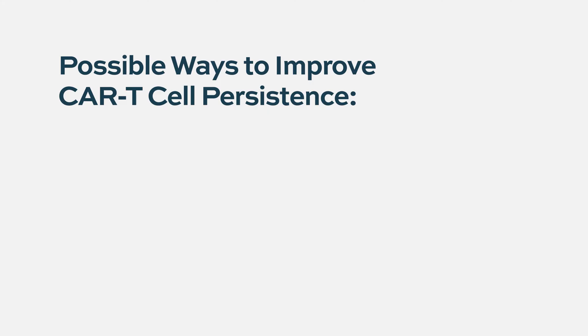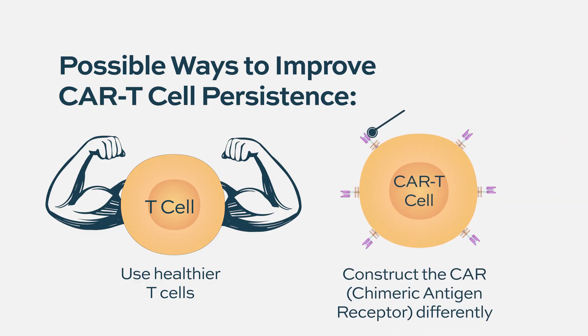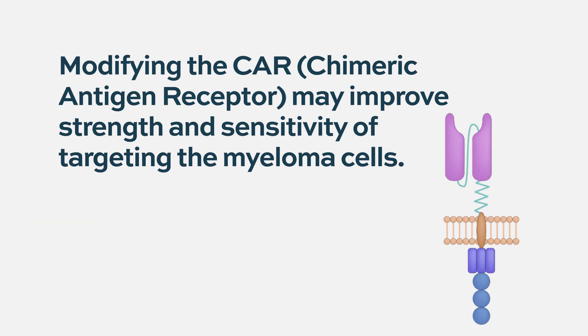Currently, these are made from patients' own cells, so it's very individualized. The patient's own T cell health that goes into the final product can make a difference. There is a lot with the CAR construct and how we do the engineering of that genetic piece — every little part of it could make a big difference in terms of that strength and sensitivity of targeting the myeloma cells.